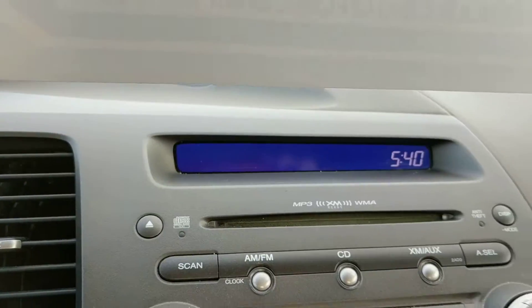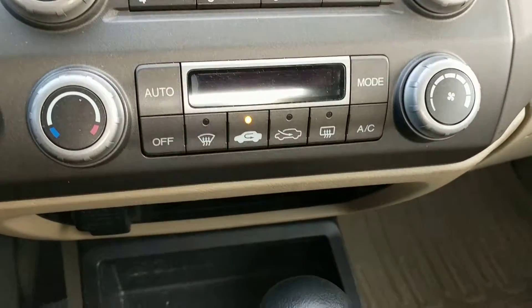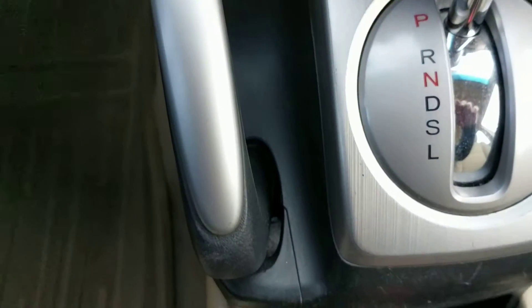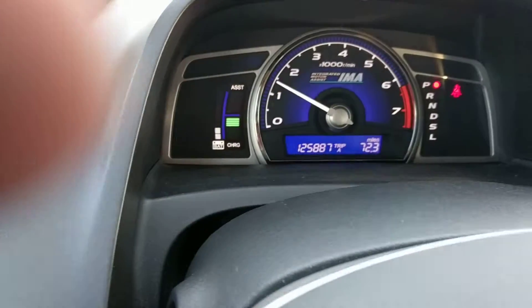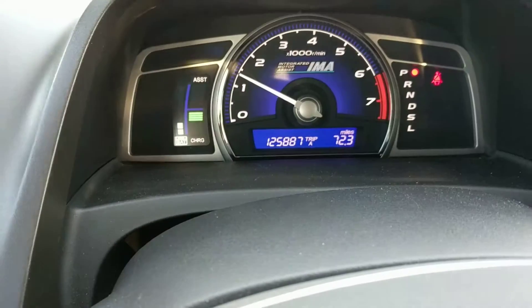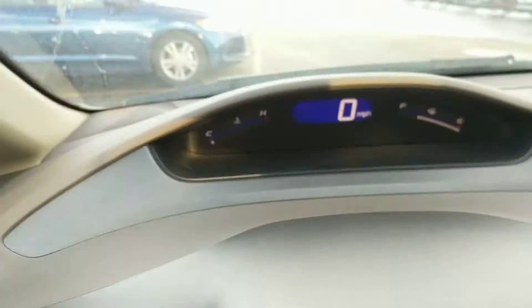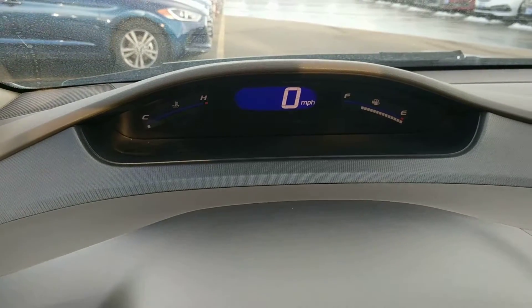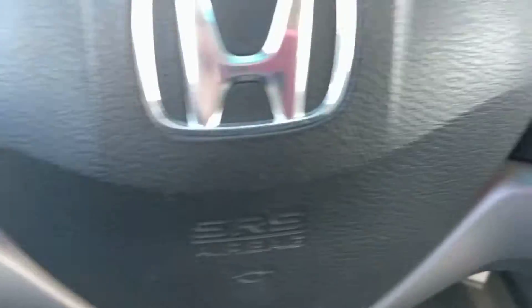There's a dash for you — CD, AM, FM. The heat console. And there it's 125,000. Your hybrid over here on this side will show you the charge and whether it's assisting. Your digital speedometer. And then your volume on here.